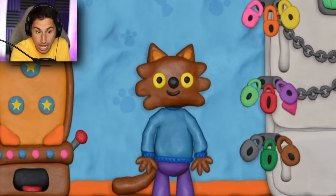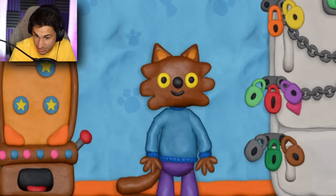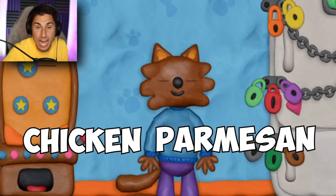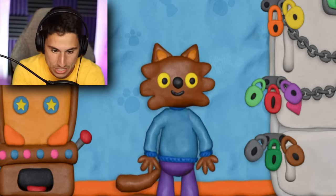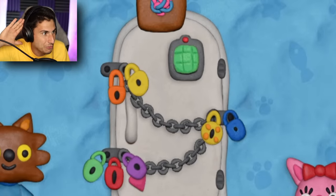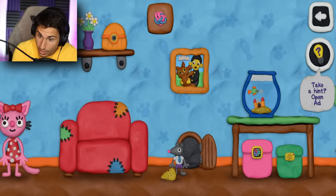Diesel's fired up — Diesel is so excited because he is one lock closer to getting his chicken parmesan sandwich. Yes, that is what he's going to be having for lunch. I can almost hear myself yelling in the freezer. Moving over here — can I click on the fish tank? Oh, I can!